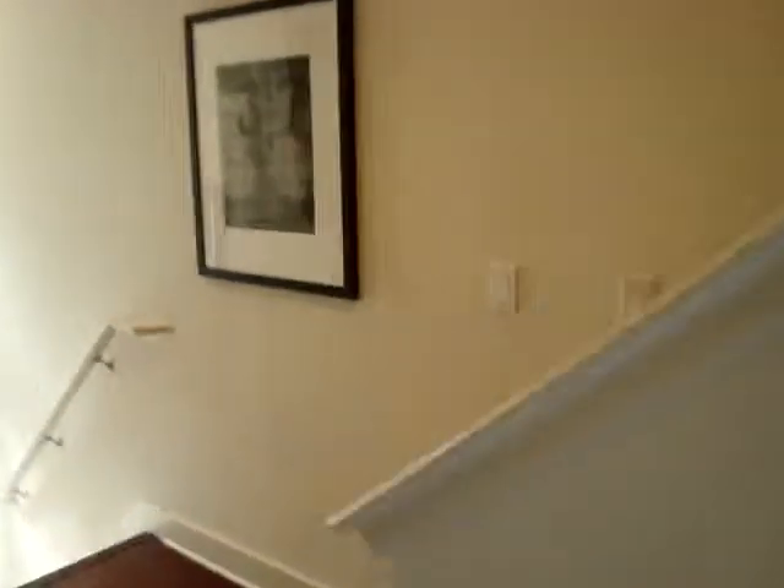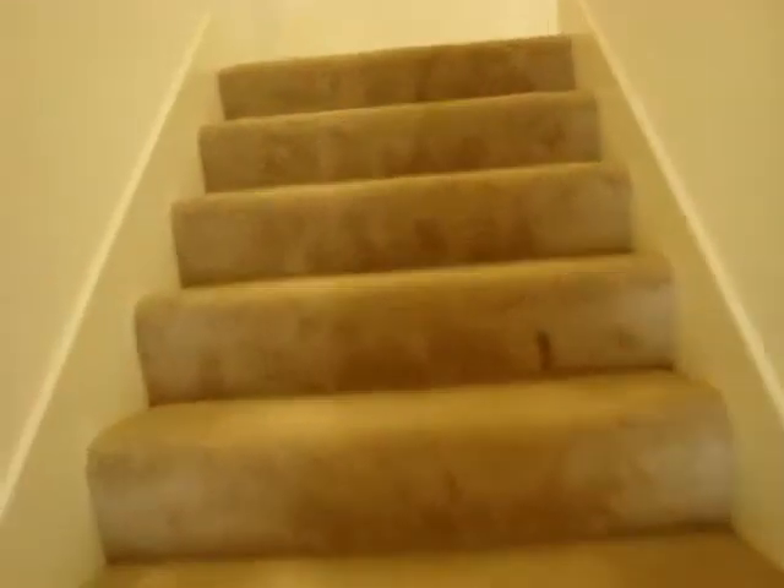I'm just so excited. So follow me as I continue my tour of my new home. We're walking upstairs. And another great feature that I love, love, love is my den.